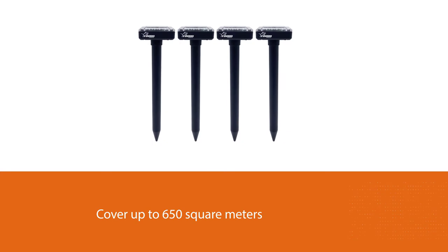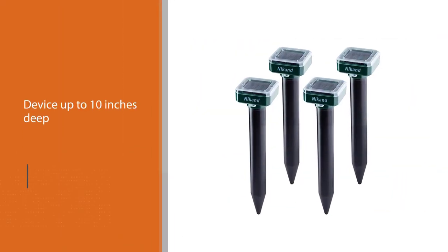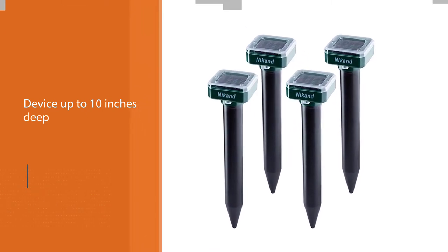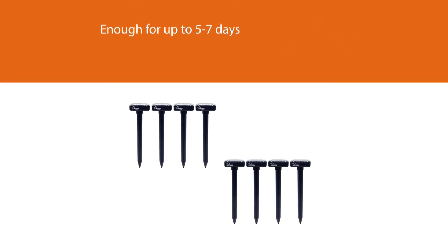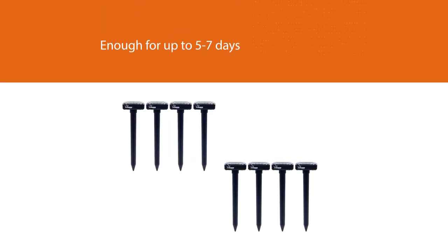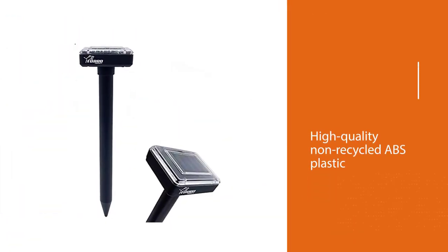It's powered by solar batteries that need less than five hours for a full charge, which is enough for up to five to seven days of effective 24/7 functioning. The system remains effective independently from weather conditions. The high-quality non-recycled ABS plastic is safe for your soils and doesn't suffer from water and direct sunlight. The repeller emits different patterns of ultrasonic pulses and vibrations that scare the pests away.